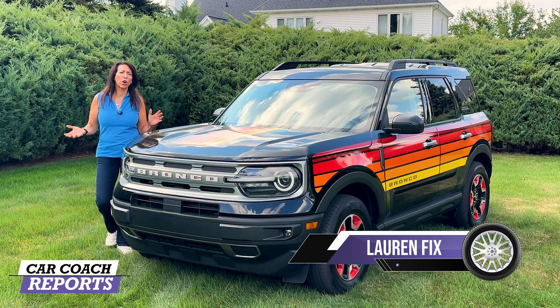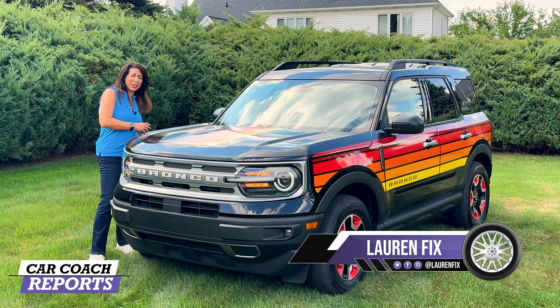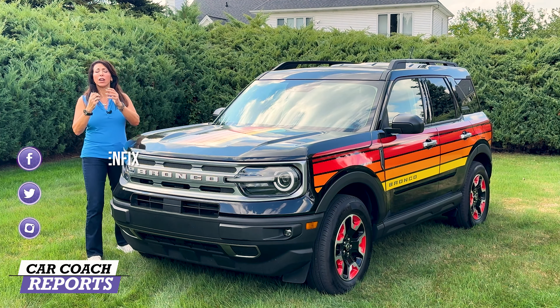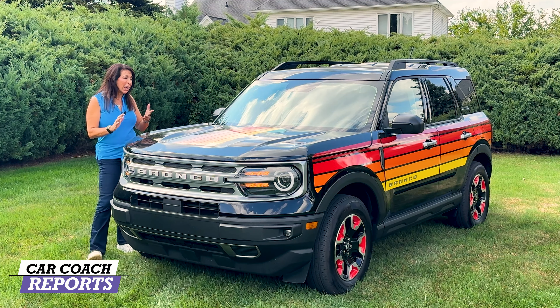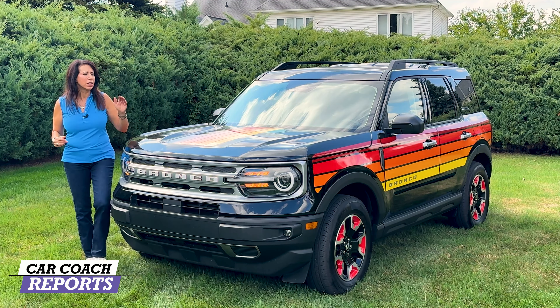This is the 2024 Ford Bronco Sport Freewheeling Edition. It's a throwback to the 70s and 80s on the exterior with a decal kit. I'm not actually the biggest fan of it — we'll talk about that. But there are some nice things about the Bronco Sport. It came out in 2021 and since then it's had a lot of success, with lots of competitors, and it is actually off-roadable.